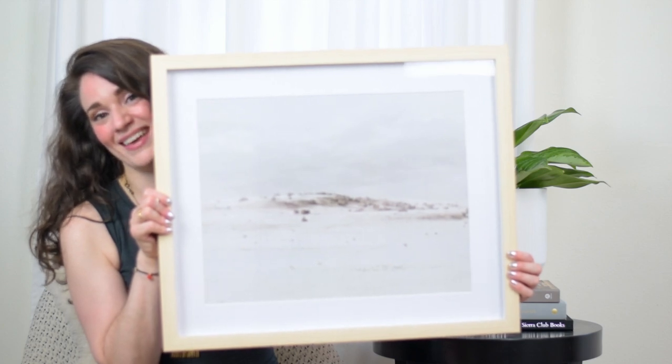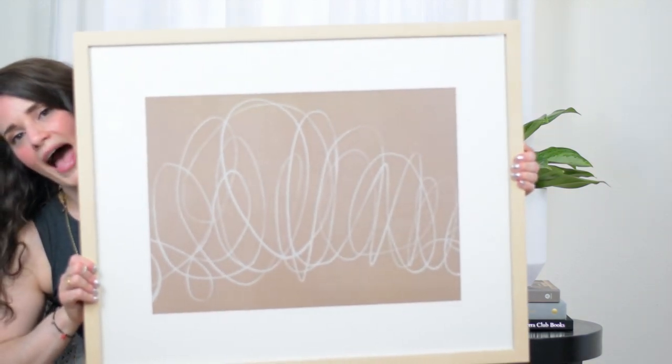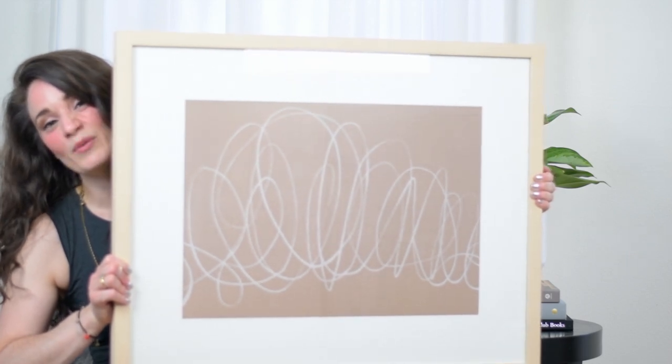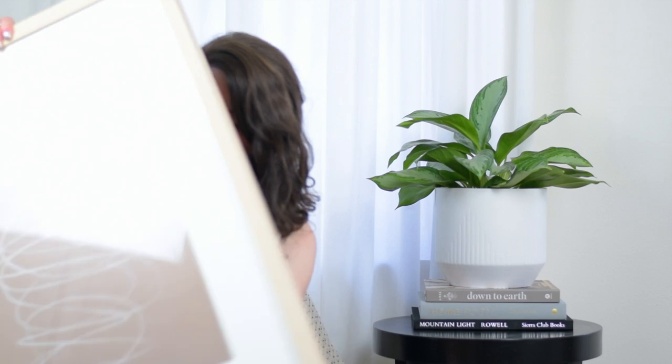I'm going for a neutrals-with-pops-of-blue vibe. I have a white sofa in the family room and I'm trying to do a lot of layered art with different neutrals and different styles that collaborate to give a soothing feeling. The next piece is one of her abstract pieces — it's rigged to be hung vertically or horizontally; I haven't decided yet. It depends on the styling of that space. It's a sizable piece and it was only $45 — an incredible steal that will really elevate my family room.